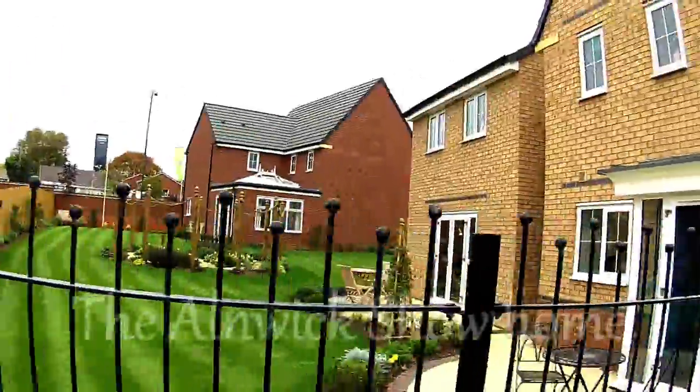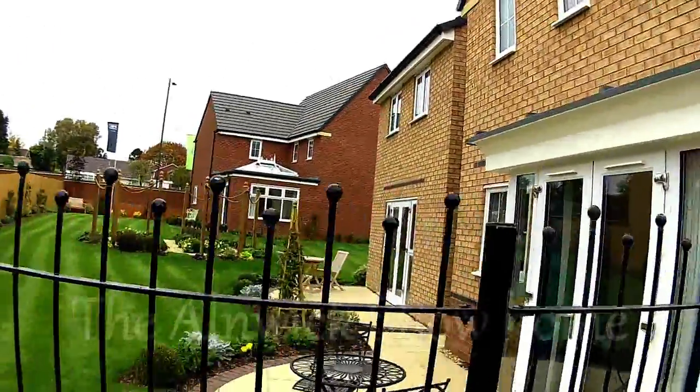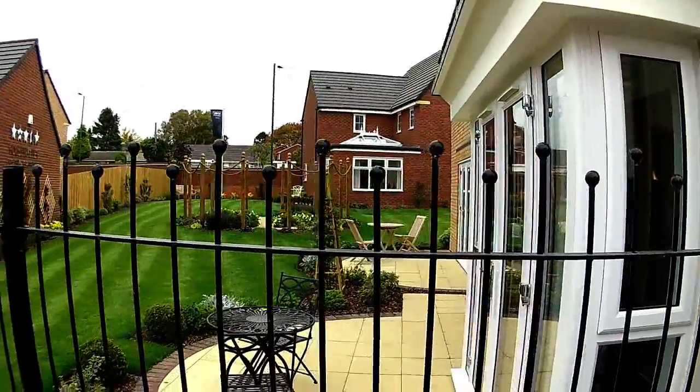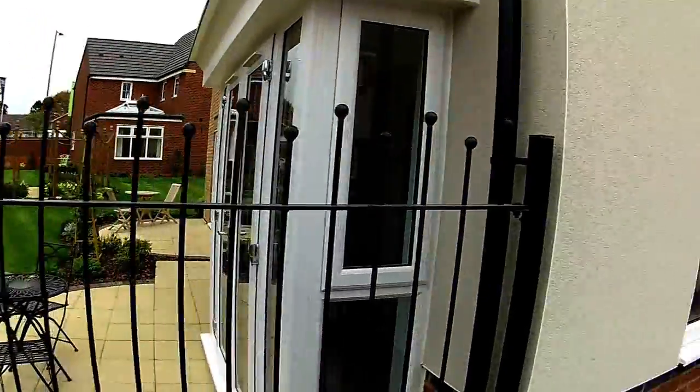Hello, it's Steve here from New Homes Historian, and Emma, and we are at a new development by Barrett Homes called Bowbrook Meadows in Shrewsbury, in Shropshire. This is part of our Shrewsbury special on new homes. We're at the Barrett development and we're going to take a look at some of the show homes.